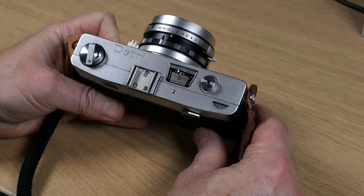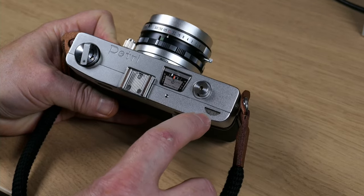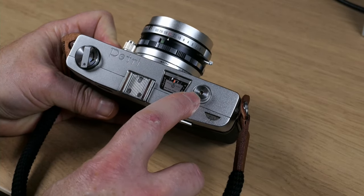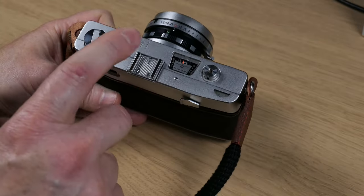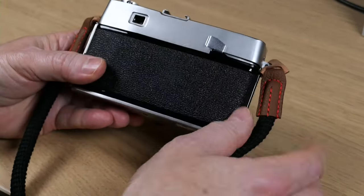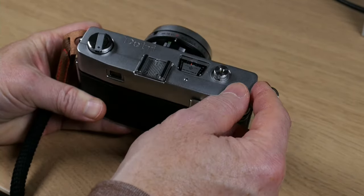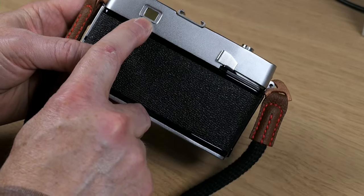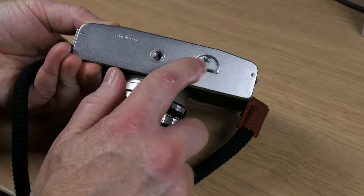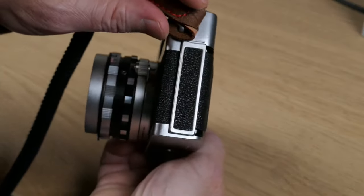The rest of the controls on top are pretty straightforward. There's a frame counter — an automatic resetting counter, unlike the previous model which you had to manually reset — and a shutter release button with a standard screw-in cable release socket. There's a cold shoe for flash and other attachments, and the film rewind knob. On the back is the film wind lever, set down from the top of the camera, and the combination viewfinder/rangefinder window. The bottom has the usual tripod socket and rewind release button, and on the side is the catch for the rear door.